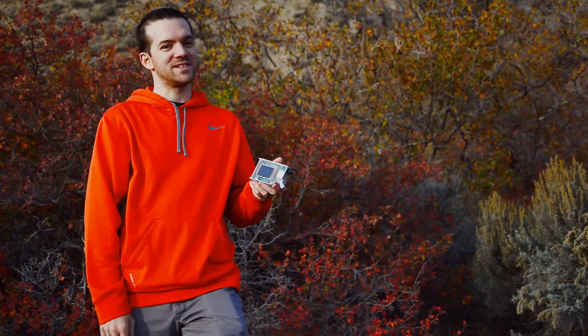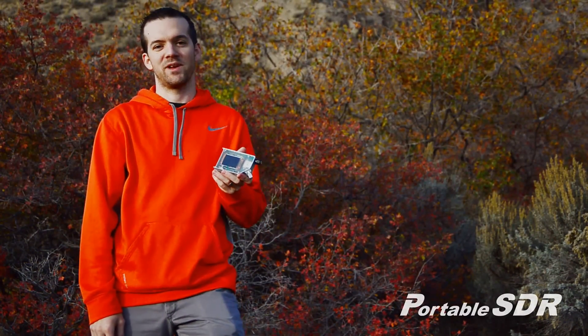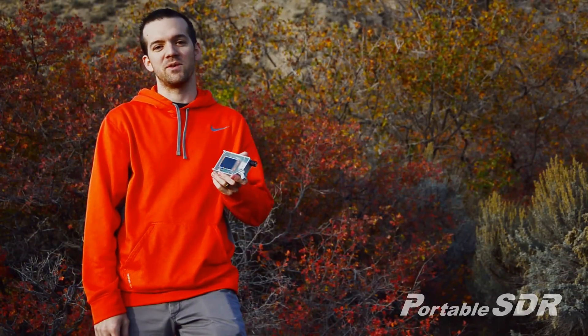Hi, my name is Michael Colton and this is the Portable SDR. It's a pocket-sized two-way shortwave radio. I designed it for people that want to stay connected when they're out backpacking, hiking, or when traveling abroad.